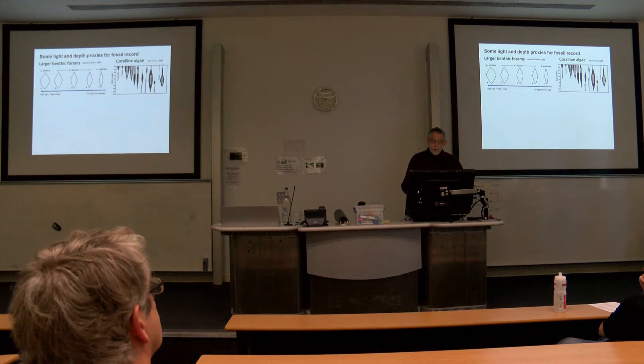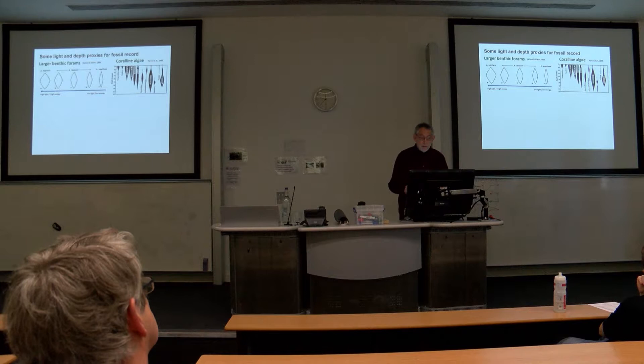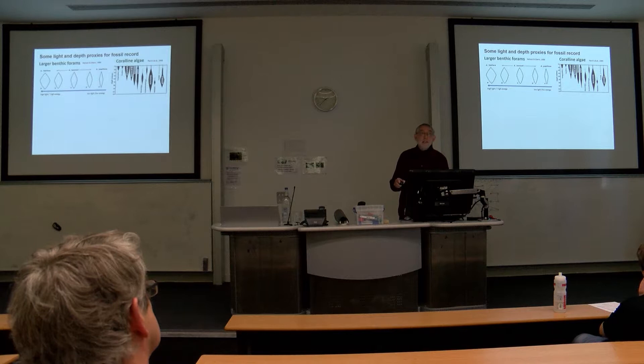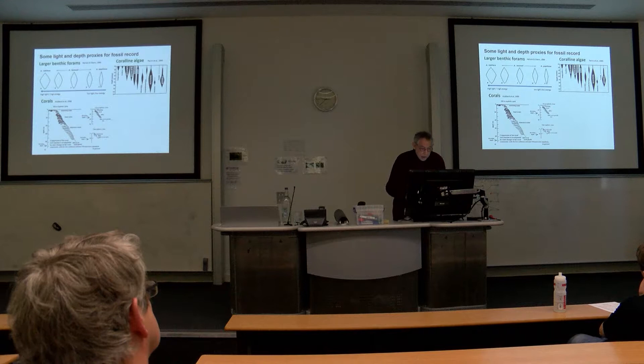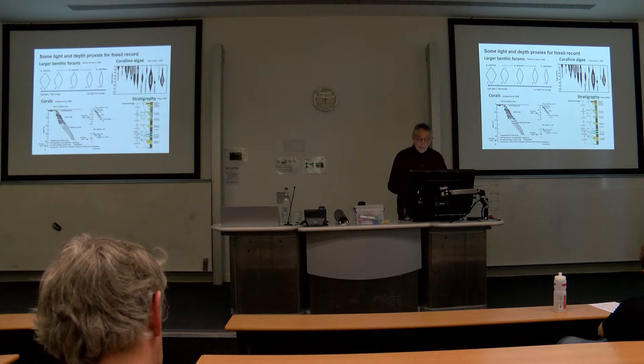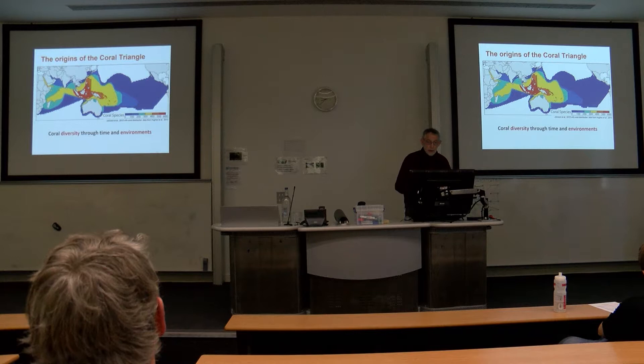Some light and depth proxies for the fossil coral record — in other words, trying to get at light when you can't swim down or can't measure it directly. There were four examples: larger benthic forams on the left, coralline algae from work I did with Christine Perrin and Dan Bezents (Perrin et al.), and two more — various ways of getting at depth and light using proxies. And there's the stratigraphic approach, actually used by Francesca Bossellini in the paper I started with, using progradations of deep to shallow sequences. You can therefore work out from stratigraphy and sedimentology which is the deeper water facies.